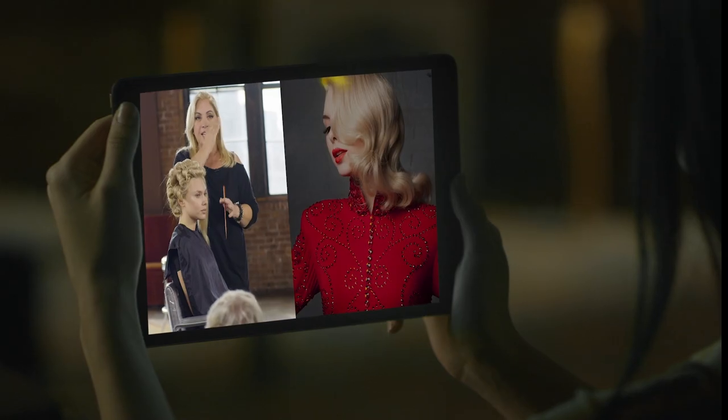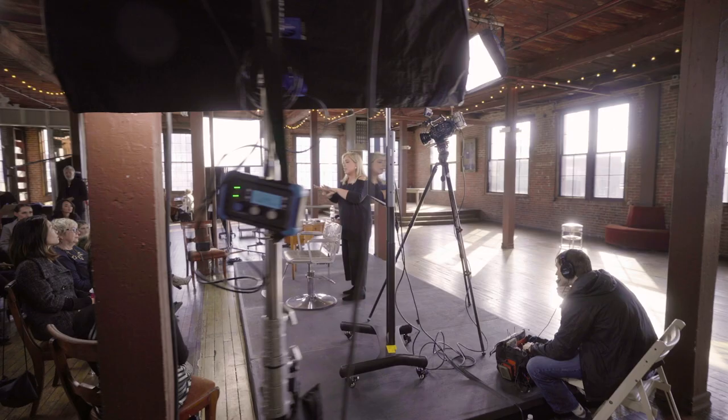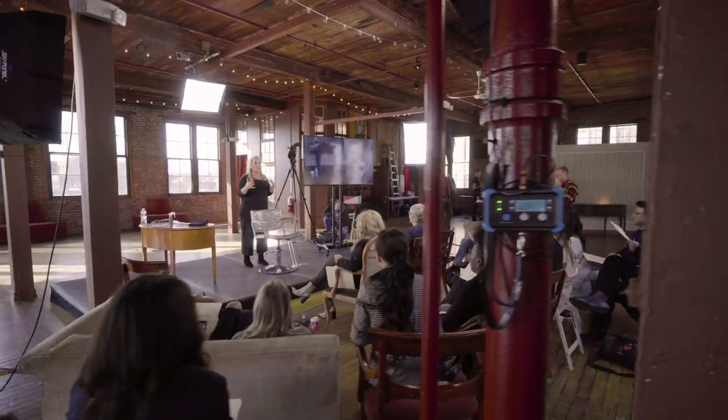If you want to remove that fear factor for yourself or for your staff and be able to master these five looks in your own home and on your own time, then join me on set for this exciting new collection. I'm Mary Brunetti and I'm here to make sure that education is always in style.